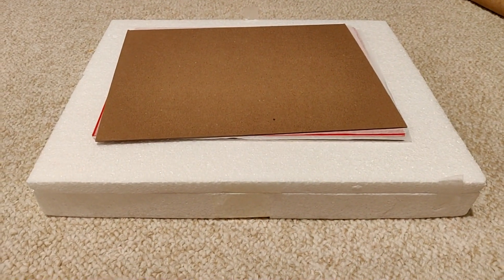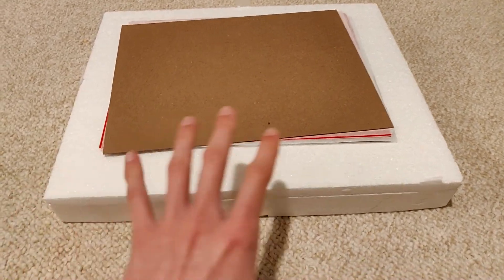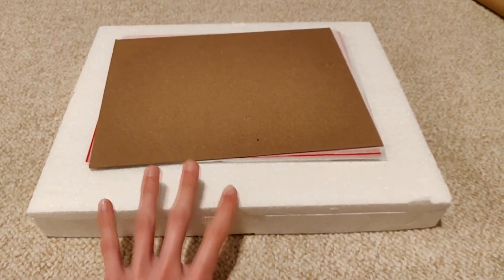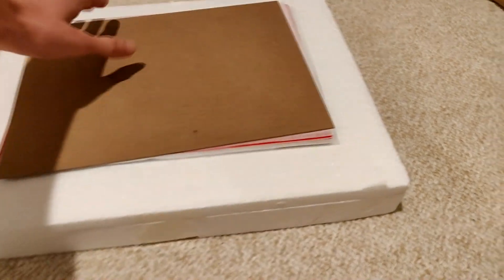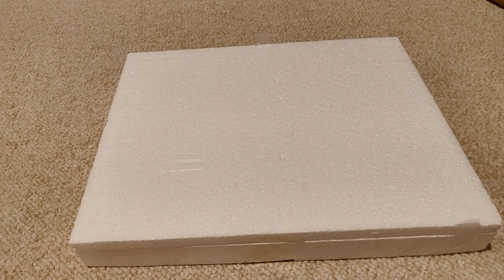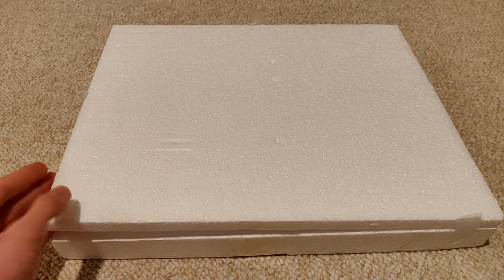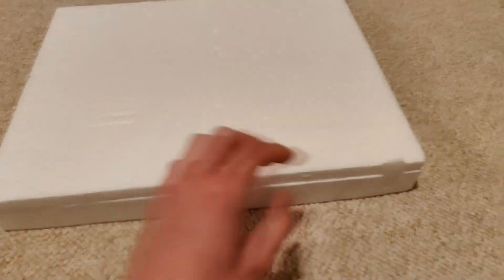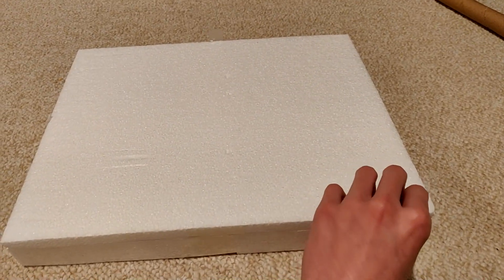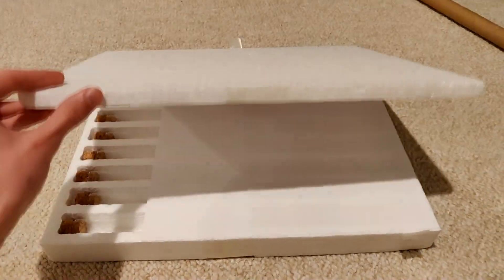Hey guys, it's Ryan here from the Ants America ant channel. Today we have a styrofoam box with a little lid — this is where I'm keeping the queens from the video I recorded about two weeks ago, the 'how to catch queen ants' video. We caught a ton of queens, so we have four queens that we caught in here, and then there's also a surprise queen.